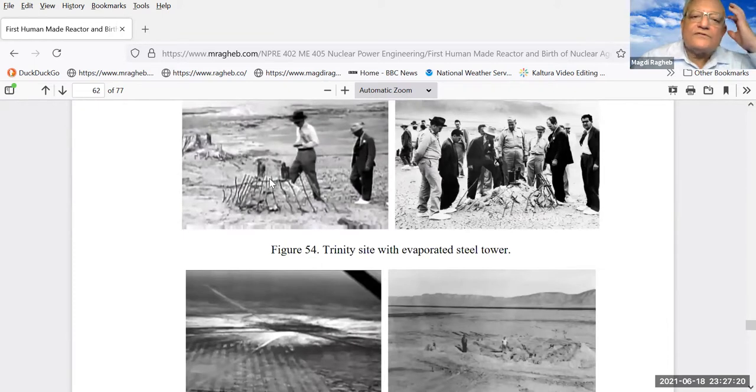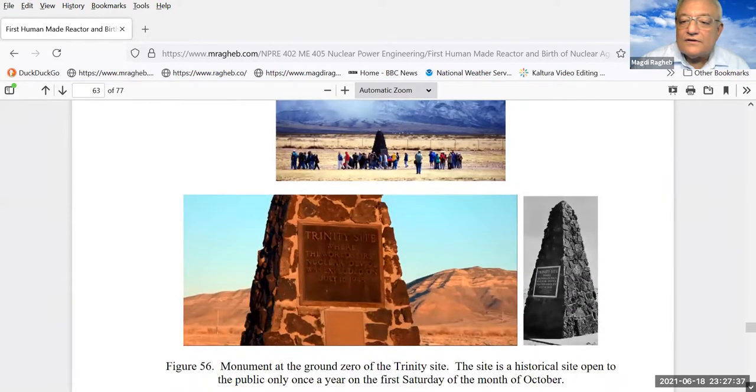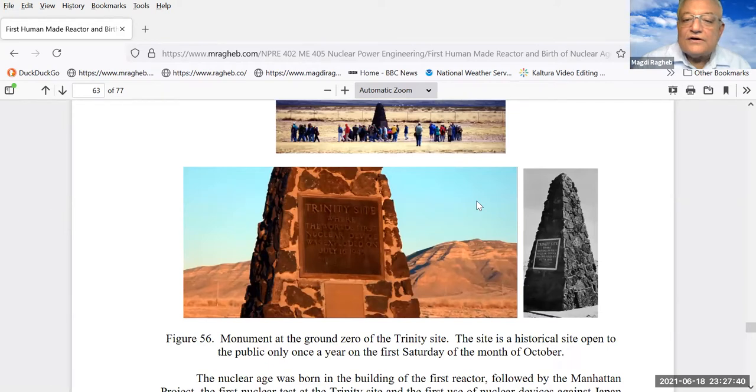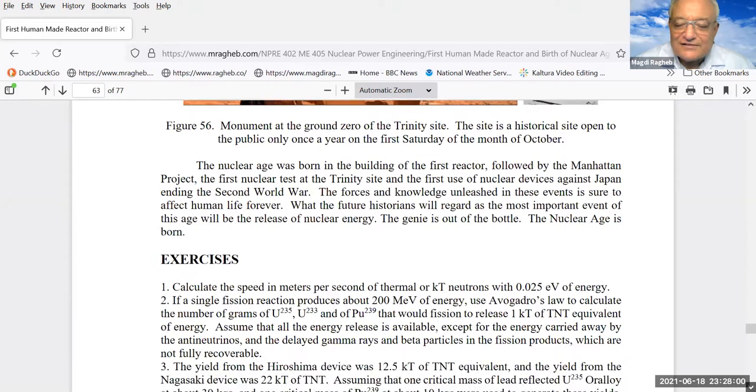These are the results of the Trinity test — that's Robert Oppenheimer and General Leslie Groves. The tower in which the test was conducted was totally evaporated, leaving a big hole in the ground. If you visit New Mexico, there is a memorial set there at the Trinity site. It is open to the public only once a year on the first Saturday of October.